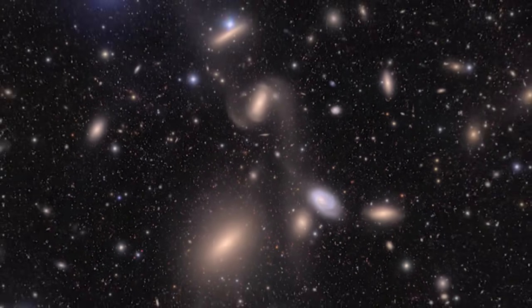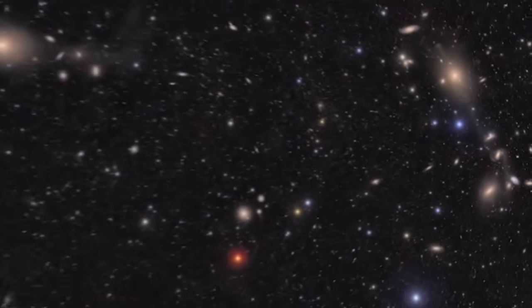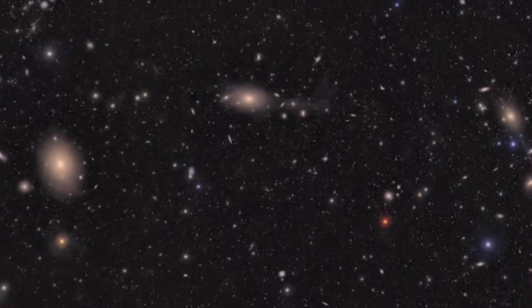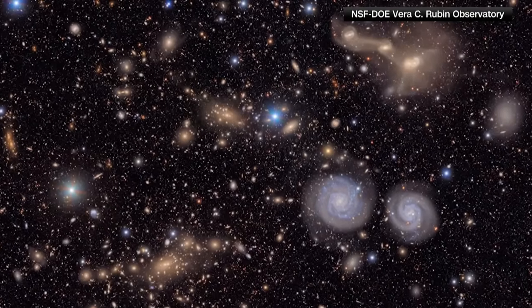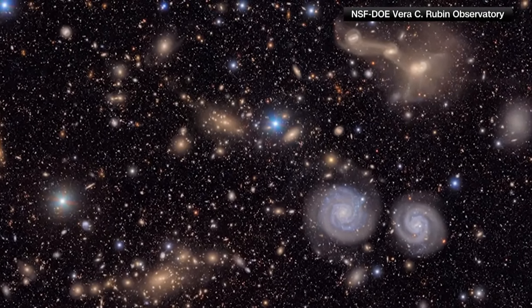Tell us a little bit about exactly what these are that we're seeing in all these pictures that continue to pop up, just so people at home know. Well, this one's my favorite. Almost everything you see in this image is a galaxy — most of them halfway across the universe. They all contain billions of stars. Just amazing how much you can see in these images. Clean images.